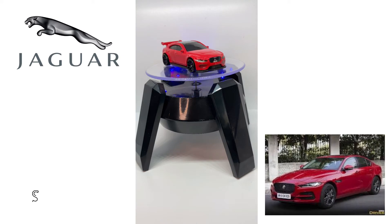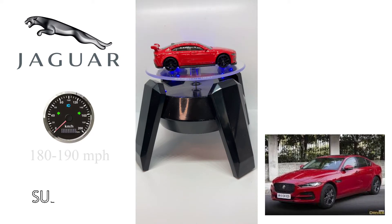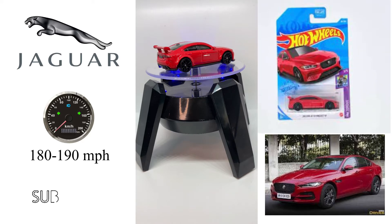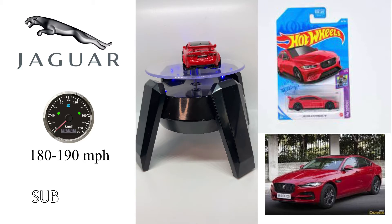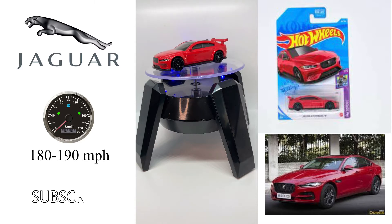The Jaguar XE, X760, is a rear- or all-wheel-drive, front-engine, four-door compact executive car manufactured and marketed by Jaguar Land Rover under their Jaguar mark. The successor to the X-Type, it was designed by Ian Callum and launched at the October 2014 Paris Motor Show. Production started in April 2015.